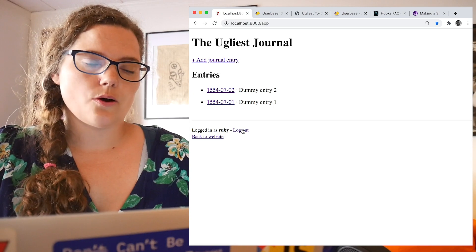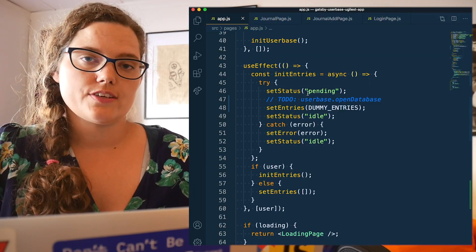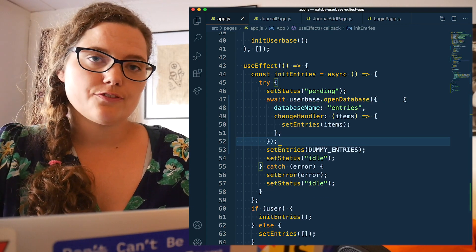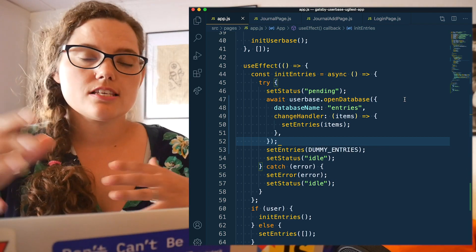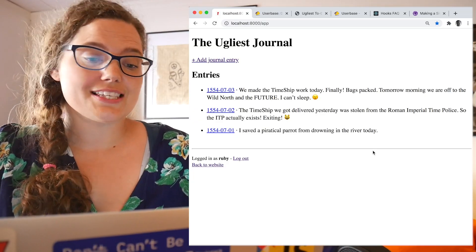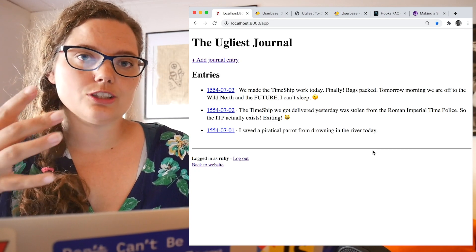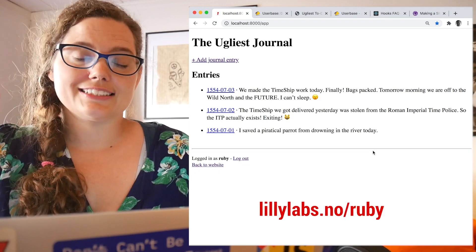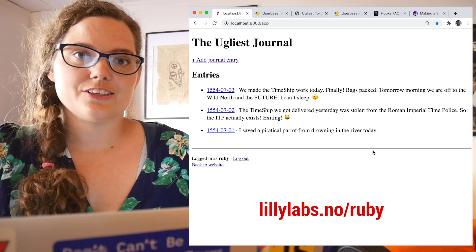We're still seeing dummy data, so let's fix that. Whenever the user changes, we want to fetch the entries belonging to that user from Userbase. This function takes a change handler, and this is how we get that automagically syncing of data. And voilà, it's working. We can see Ruby's entries. Ruby is one of the characters from a story that Ola is developing that he hopes to use when teaching Lillian how to code — it's a time-traveling historical novel where they have to code to get out of problems.